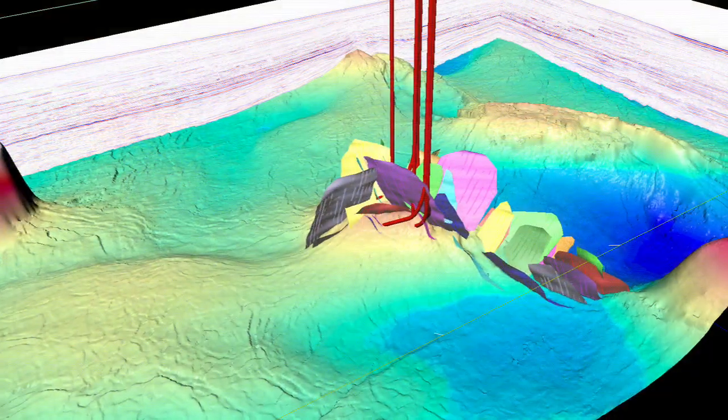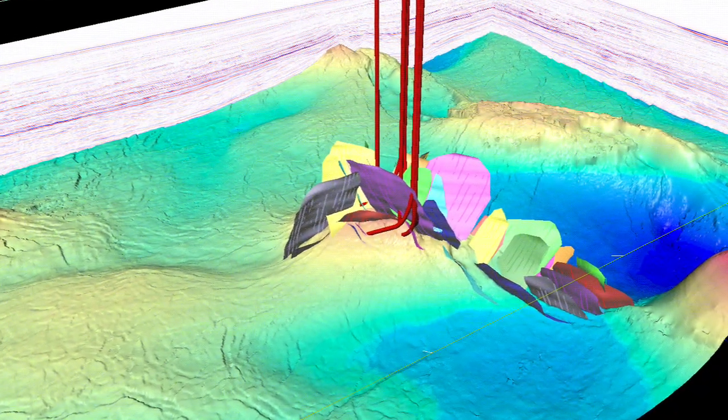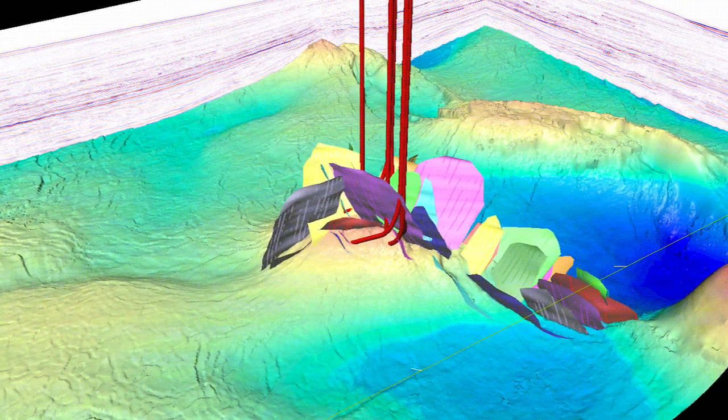The geology of the Campos Basin is such that you've got mountains right near here — Rio, for example — where they're almost 1,000 meters above elevation, and where we're drilling is about almost 2,000 meters below sea level. So the sand has basically moved about 150 miles or 200 kilometers from these mountains all the way offshore, and they've traveled into the BC-10 area for tens of millions of years.